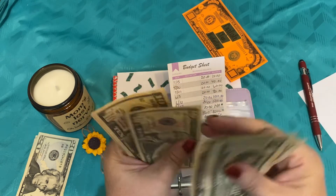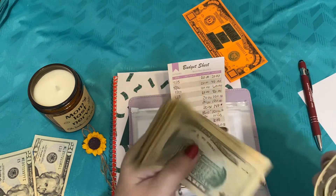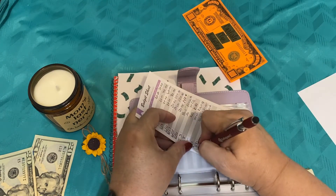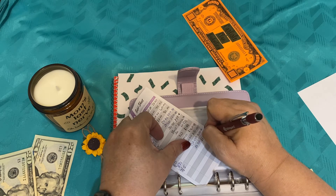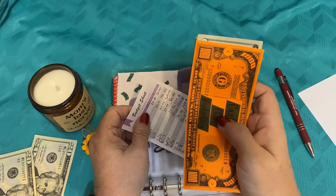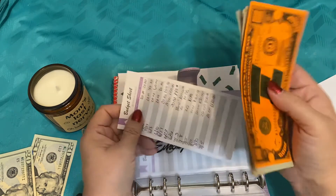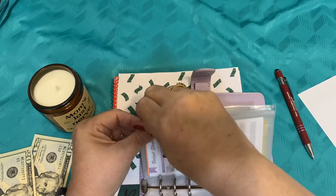We're going to add $20 more today, bringing our emergency fund to $1,120. We could have easily stopped when we got to that $1,000, but things are getting more expensive. My husband and I decided we would continue putting in $20 a week while we can, because things are getting more expensive and we just wanted to make sure we had enough available if we needed it. That's where we are with our emergency fund.